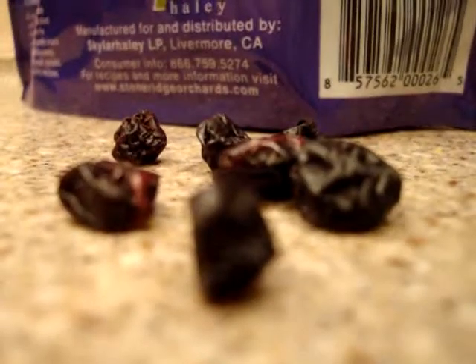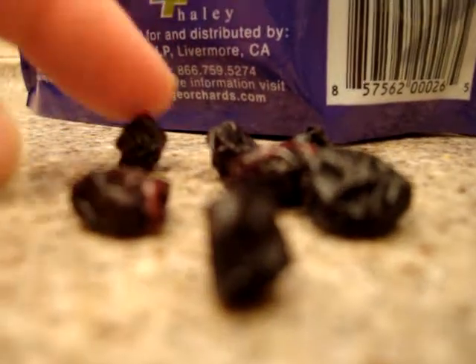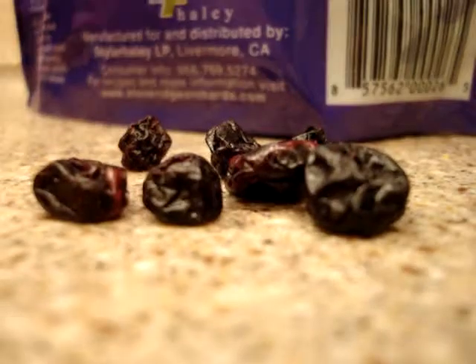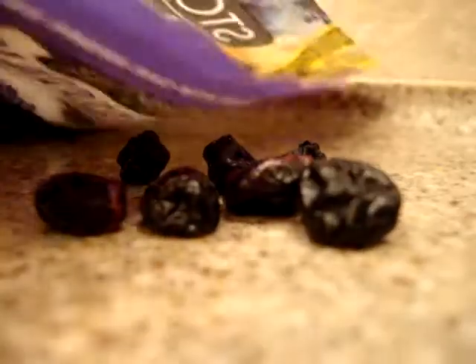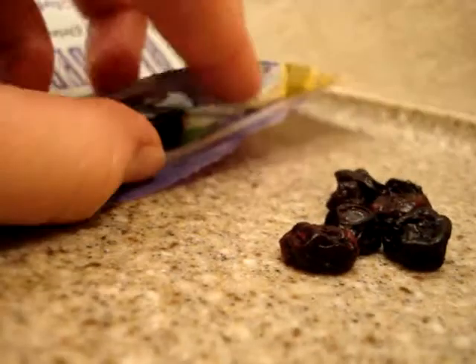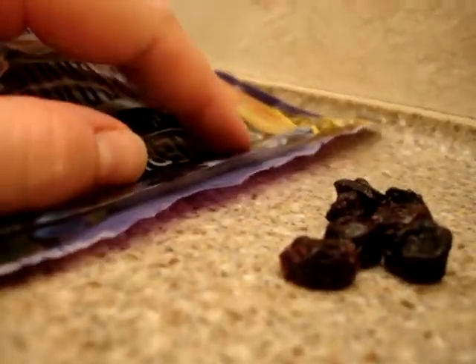Here's a closer look at what they look like. They're just little dried blueberries, and they taste like — surprise, surprise — blueberries. They come in a resealable package, which is great, so you don't have to worry about consuming them all at once or having a clip available.